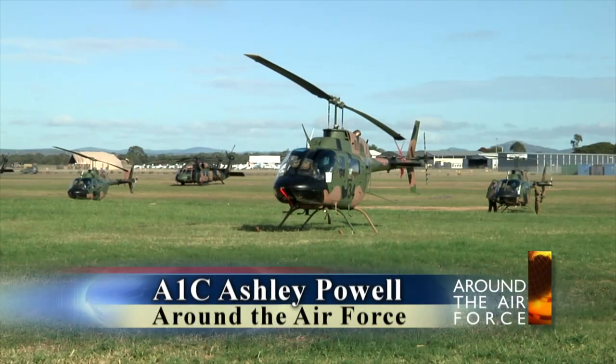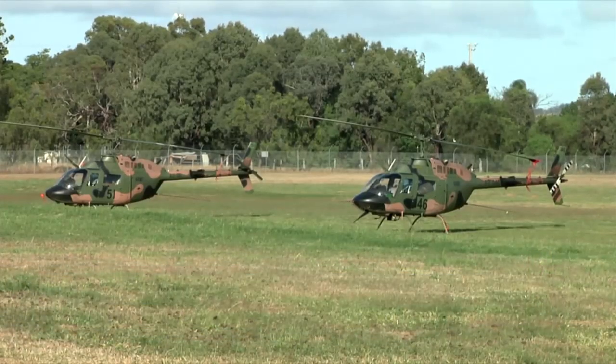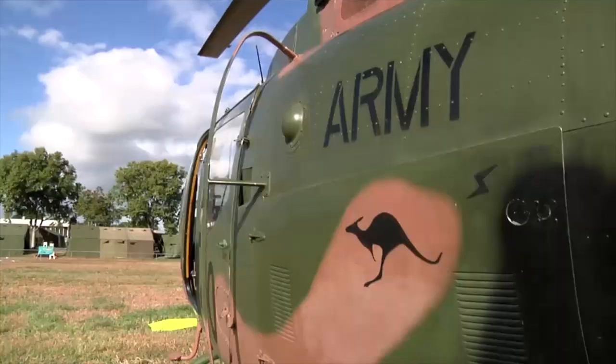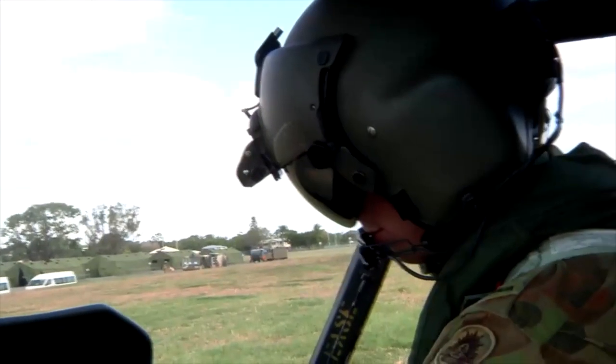Meet the Bell 206B Kiowa Helicopter, a light utility aircraft with a variety of uses and similar in design to the OH-58 used by the U.S. during the Vietnam War. These choppers continue to support operations for the Australian Army, most recently for bilateral training exercise Talisman Sabre 2013.